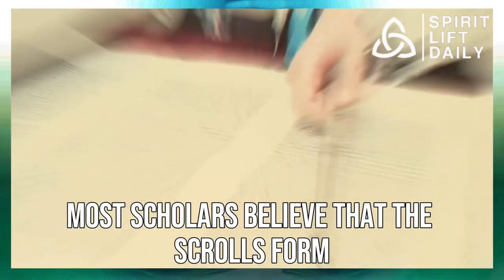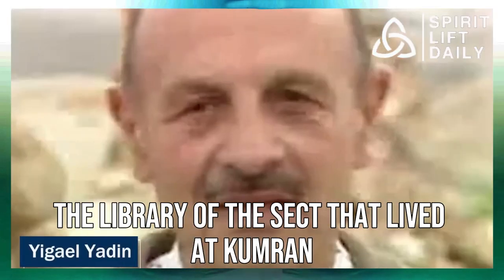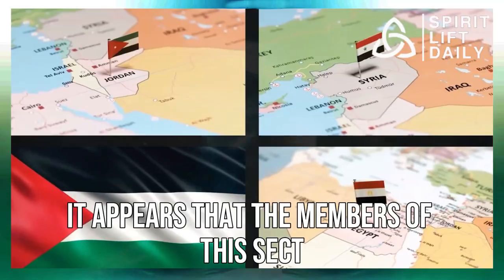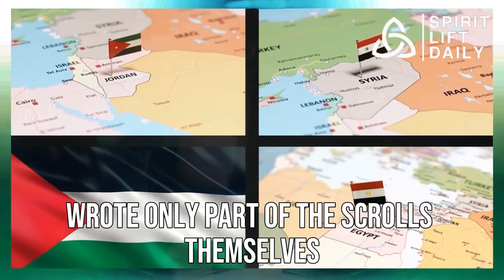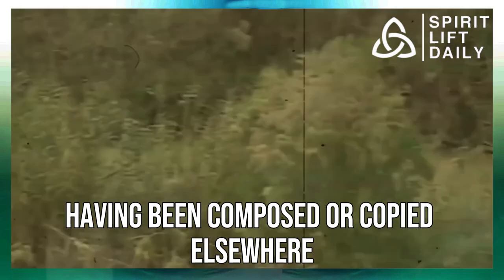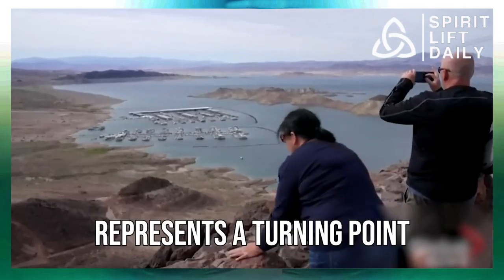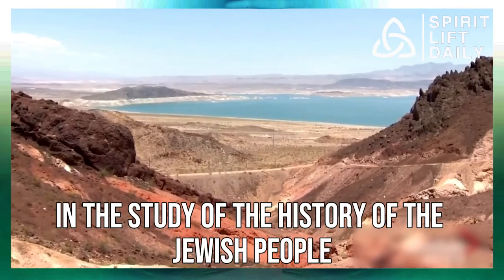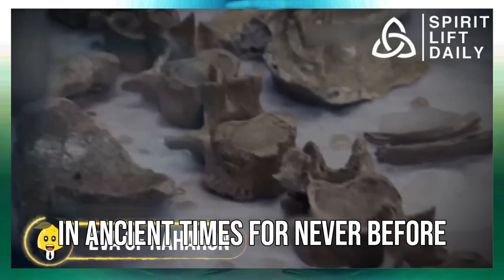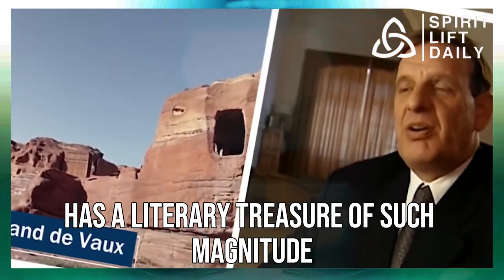Most scholars believe that the scrolls formed the library of a sect that lived at Qumran, known as the Essenes. However, it appears that the members of this sect wrote only part of the scrolls themselves, with the remainder having been composed or copied elsewhere. The discovery of the Dead Sea Scrolls represents a turning point in the study of the history of the Jewish people in ancient times, for never before had a literary treasure of such magnitude come to light.